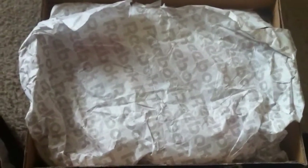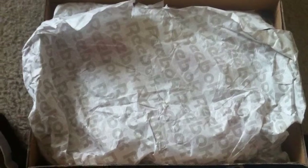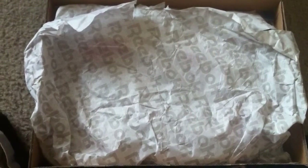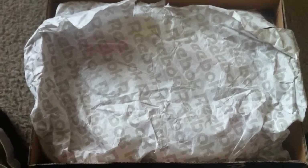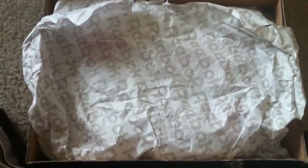What up YouTube? ECUdubs2006 back at you again with another new pickup. This month has just been crazy with pickups from the end of last month, and I'm just not getting to the videos.